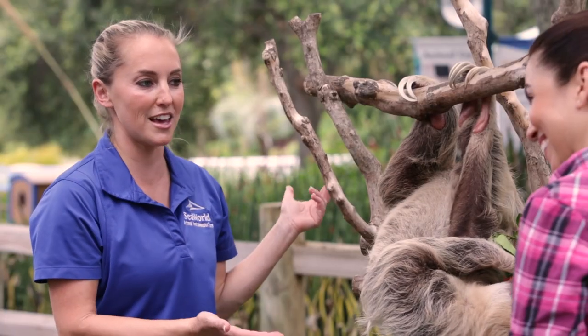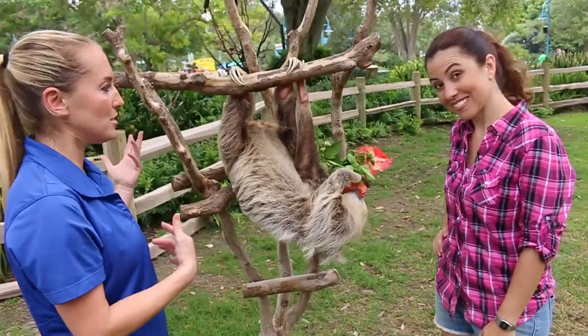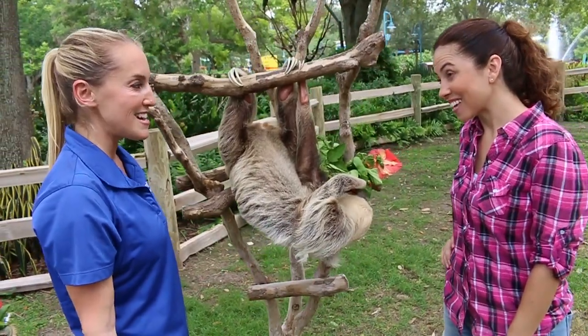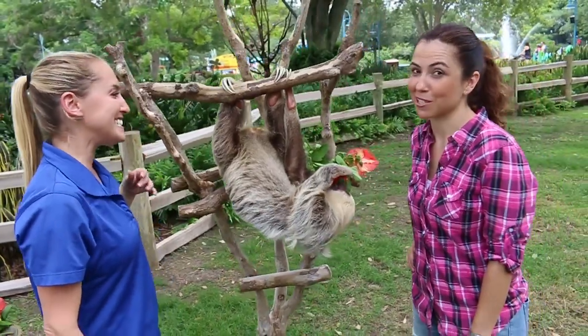So this is like the life of a sloth hanging in a tree, finding brows, things to munch on. They sleep about 20 hours a day. I might be a sloth, guys. It's possible I'm a sloth.